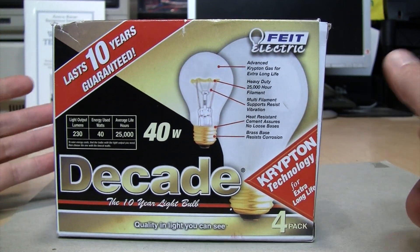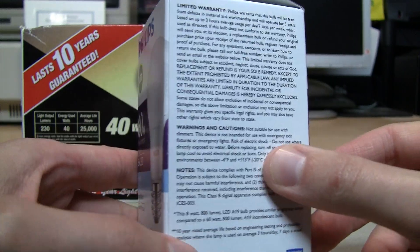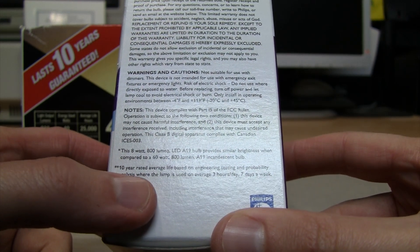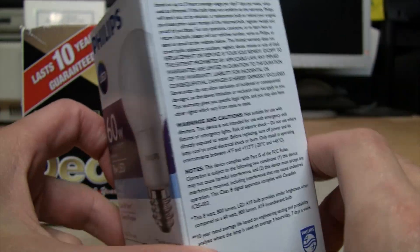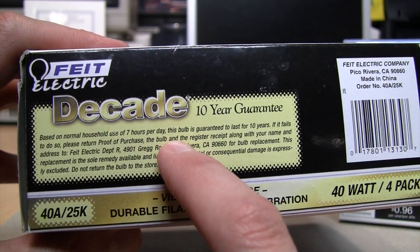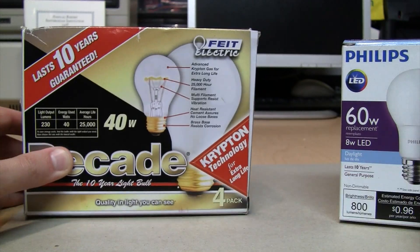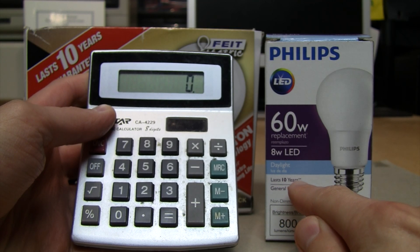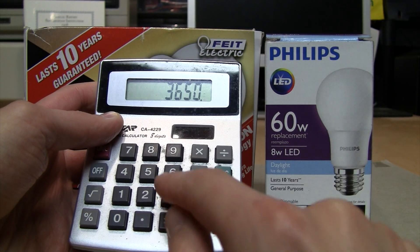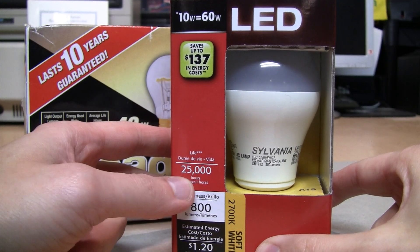Here's an LED light bulb which also claims to last for 10 years. But look at the fine print: it says '10-year rated average life based on engineering testing and probability analysis where the lamp is used on average 3 hours per day, 7 days per week.' But the Decade bulbs' 10-year guarantee is based on normal household use of 7 hours per day. So if we do the math, 10 years × 365 days × 3 hours per day is just under 11,000 hours — not 25,000 hours.